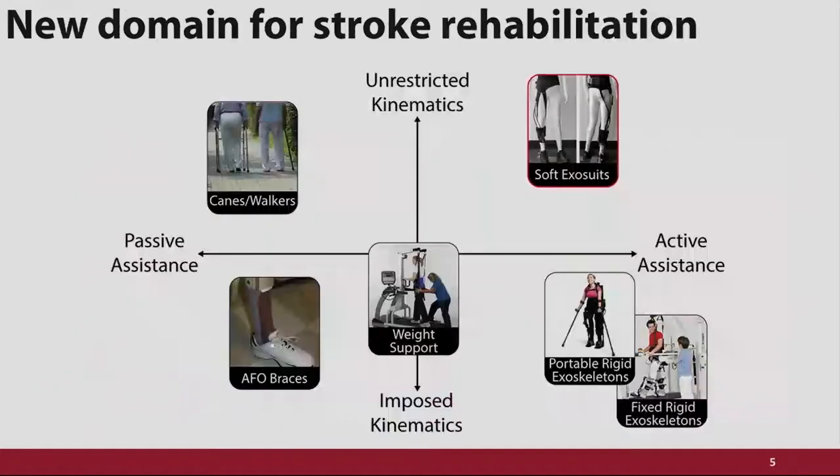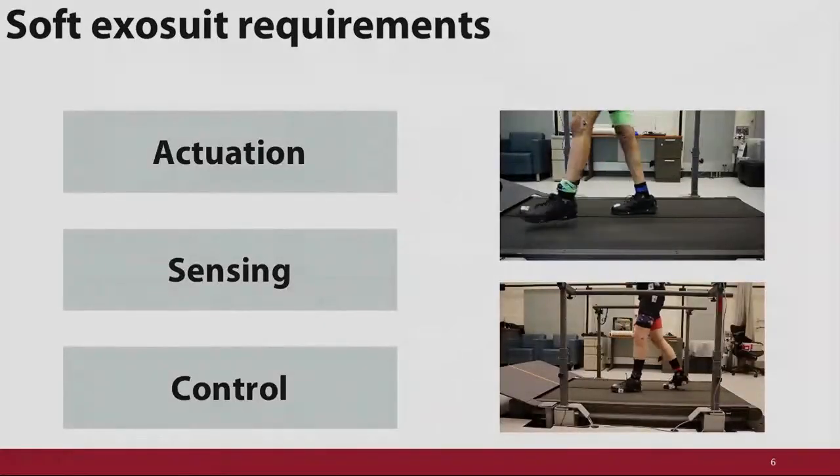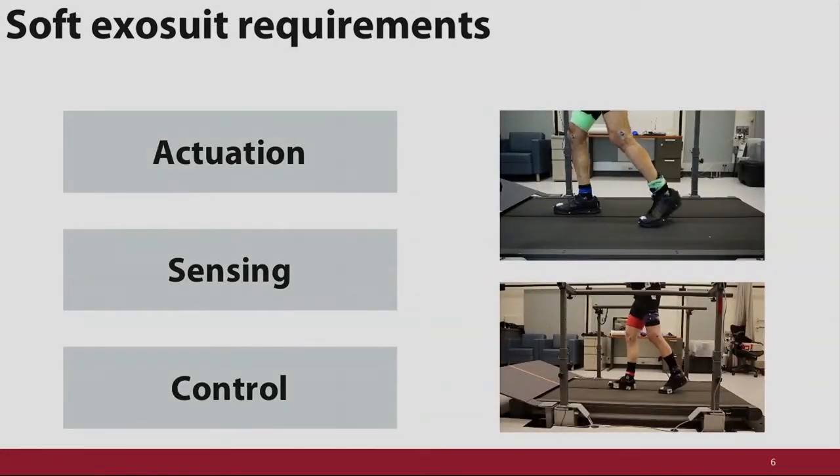When the foot hits the ground again, the front cable gets out of the way and the entire process repeats. We like to think of how these devices fit into the entire landscape of those meant to help with walking post-stroke. Here on the bottom left are orthotics, which have been developing slowly for around 100 years. Moving rightward are newer devices that are primarily high power and rigid. Though we'll never apply quite as much power as those rigid devices, we're still lightweight while providing active assistance during walking. To develop these, we first needed to know the requirements for actuation, sensing, and control.